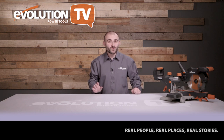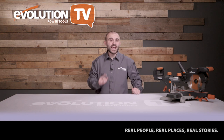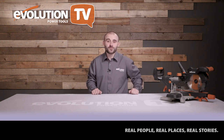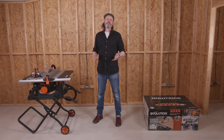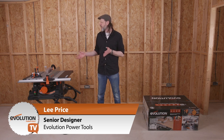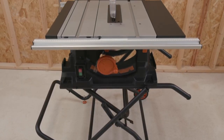The Rage 5S table saw is one of Evolution Power Tools' most popular products due to its portability, reliability, and multi-material cutting technology, but not everyone knows how to get the best out of it right out of the box. Evolution's product design guru Lee Price is on hand to help you assemble and optimise the Rage 5S. Thanks a lot, Joel. Hi everybody, it's Lee here from the Evolution Power Tools design team based in Sheffield. Today we're going to take a look at this classic table saw — the 255mm multi-material cutting Rage 5S. The workbench is out of the way for this one; we've got big tools here and we need all the floor space we can get.